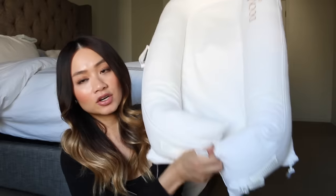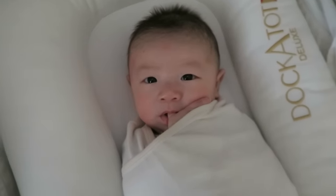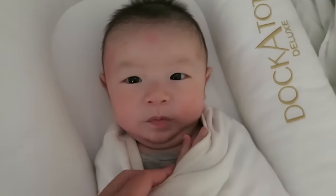The second thing on my list is the DockATot. This thing has been a lifesaver. I got it the day I went to the hospital — it arrived just in time. This is the DockATot Deluxe and he has been sleeping in it since day one. The great thing about it is that it's very convenient — you can leave it in the crib for naps, put it in your bed, or put it downstairs. It's very multifunctional. We use it to co-sleep; he sleeps in between us and he absolutely loves it.